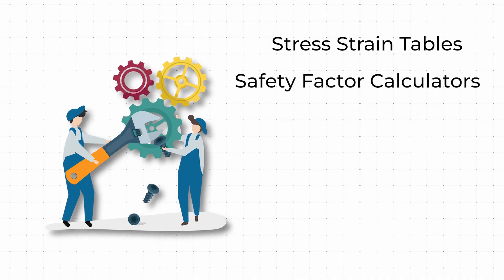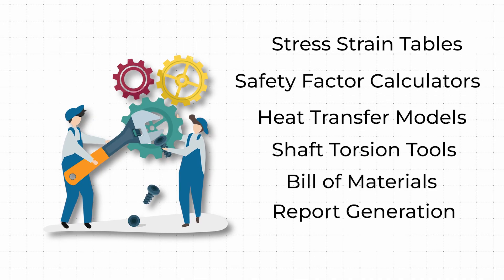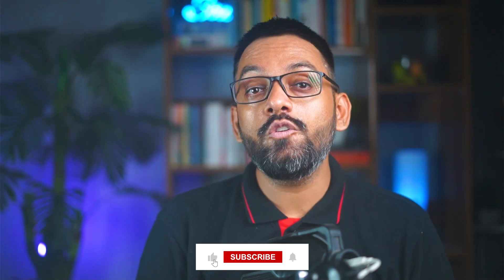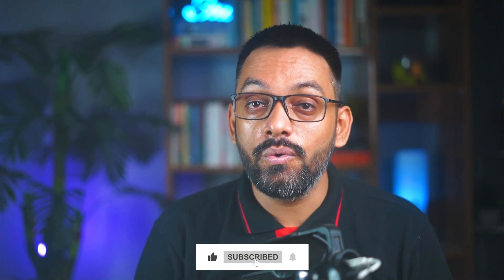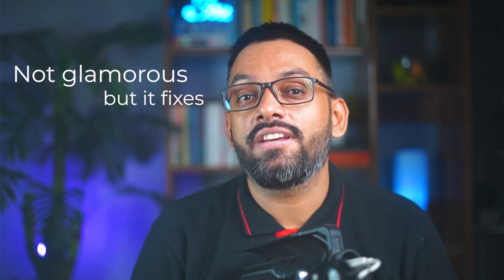The next skill might surprise you: Microsoft Excel. Think Excel is just for accountants? Think again. Mechanical engineers use it for stress-strain tables, safety factor calculators, heat transfer models, shaft torsion tools, bill of materials, report generation — you name it. You don't need to be an Excel wizard, but you do need to know the bare essentials. Excel is the duct tape of engineering: not glamorous, but it fixes everything.